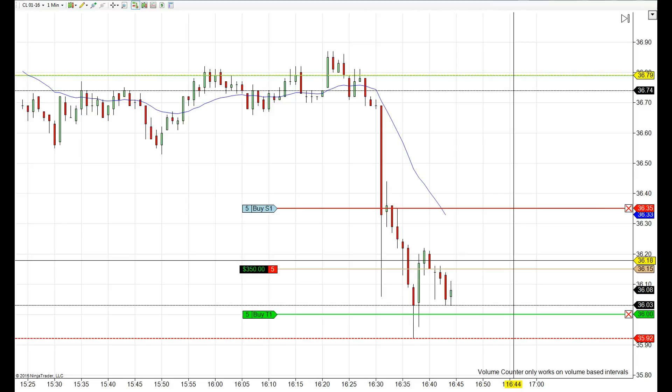We let the market make its move, and after seeing some range bounce between the two, the trade's target almost got hit.